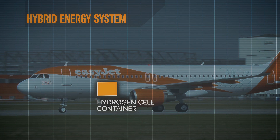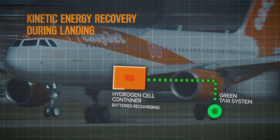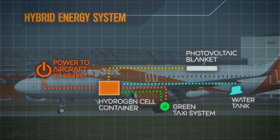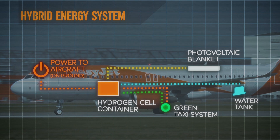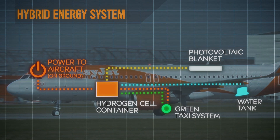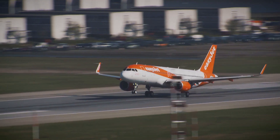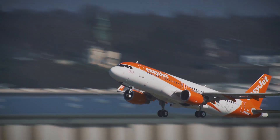The new system is based around a hydrogen cell container, powered in a number of ways. Kinetic energy generated by the wheels helps to power batteries within the container, in a similar vein to Formula One's KERS system. The third element to power the container is hydrogen itself. These elements combine to make the aircraft self-sustaining while on the ground — no need to plug in ground power and no tow needed to push off stand, saving fuel and reducing noise around airports.